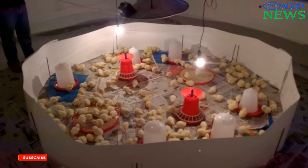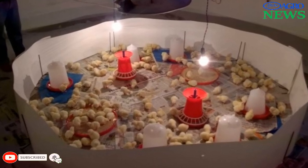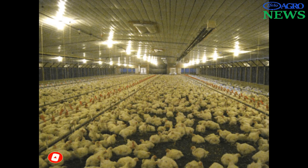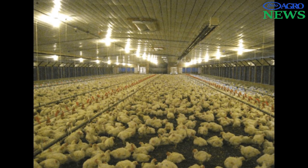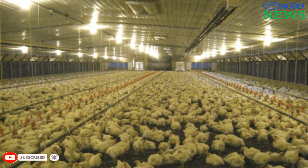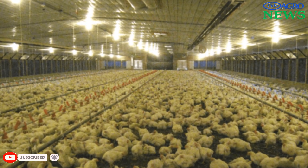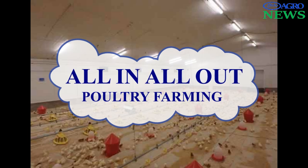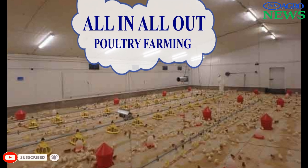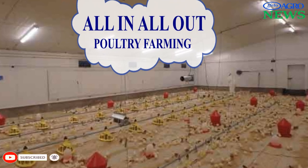Lighting at high intensity must be provided for the first week, because chicks depend on a warm environment for better survival and growth. Provide chicks with biosecured, clean, and warm housing to avoid chilling due to wind and coldness. Control the spread of disease by using a single-age system, also called the all-in, all-out system.